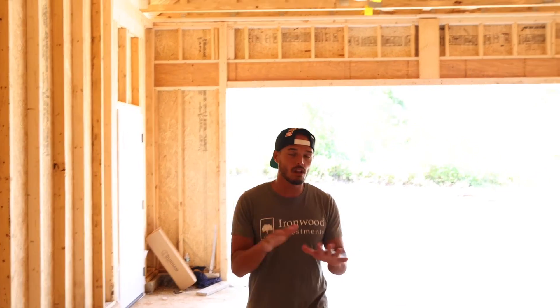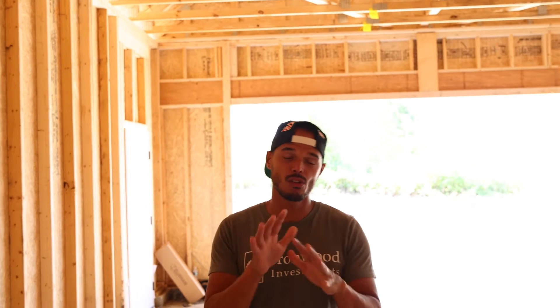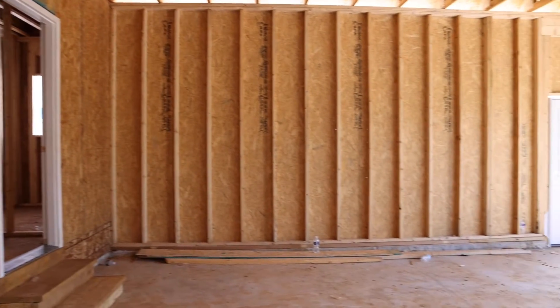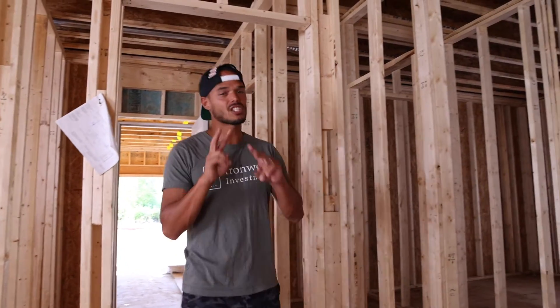I'm inside, and one of the reasons the Hemlock is so cool is that the garage comes with the base price of the model. You get a garage no matter what — it's part of the design. You come in from the garage into a mudroom.